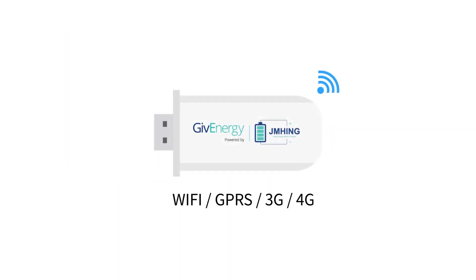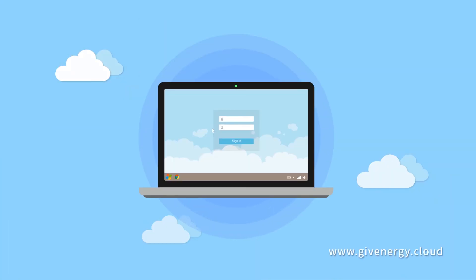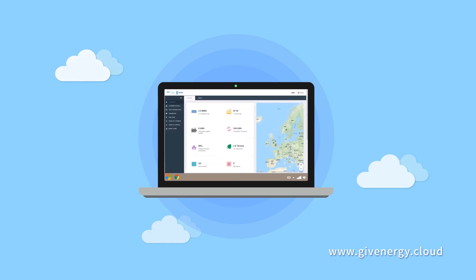GiveEnergy dongles use either Wi-Fi or mobile data to enable the inverter and battery to communicate with the online monitoring portal. Up-to-date information becomes available every 5 minutes.